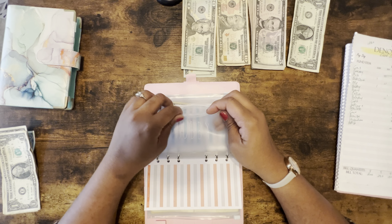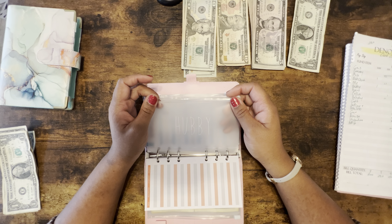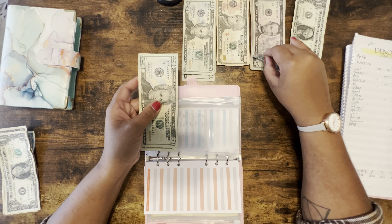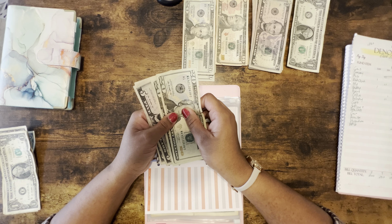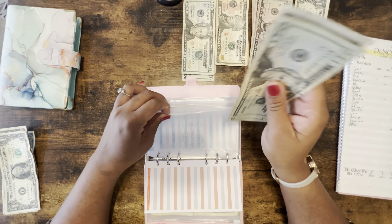Hubby's envelope is empty and he is getting $50. I was trying to use some of the bills I already had, so that's why some of the numbers are kind of weird. So Hubby's getting $50.